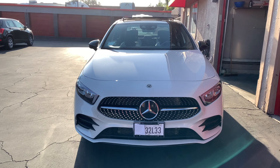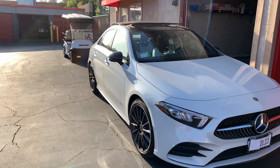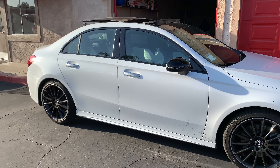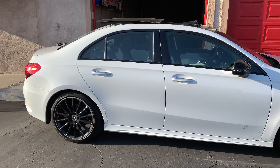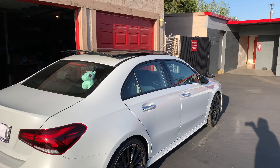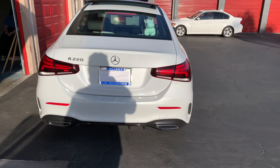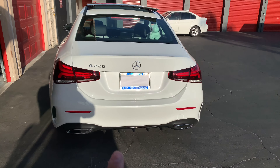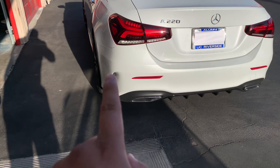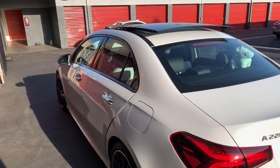Good afternoon, you guys. Today I present you the all-new 2019 A-Class 220 with the AMG package, upgraded wheels, big panoramic sunroof, upgraded exhaust, the diffuser, and better airflow right there. This car is beautiful.